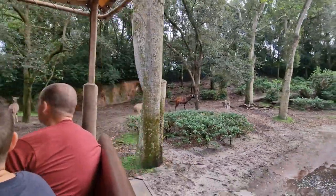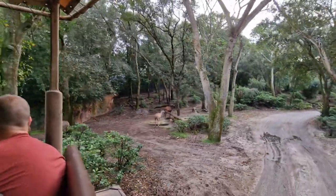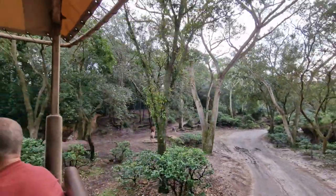Then to our right there are the greater kudu. You can tell that those are females because the females don't have any horns on their heads, unlike the males.